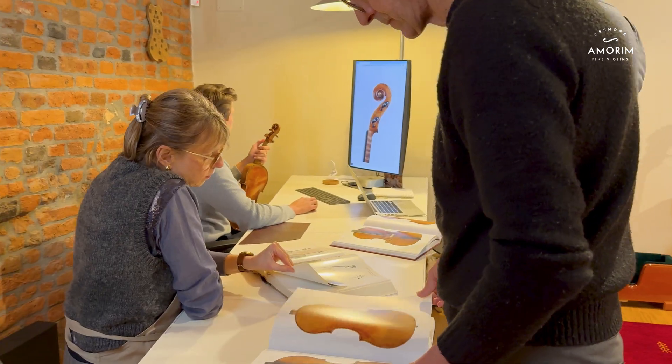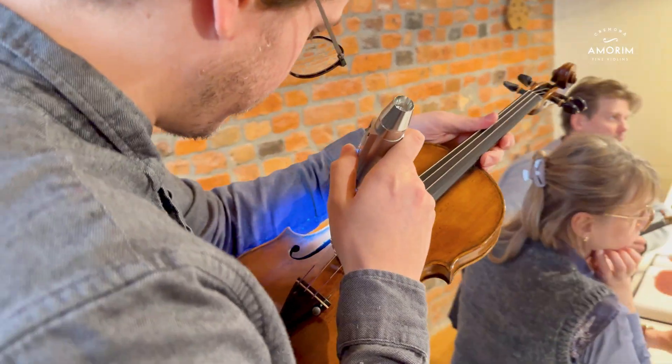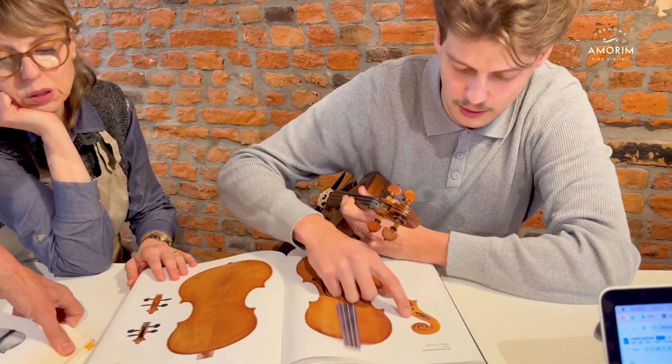Hi everyone! Today I want to introduce you to the Amorin Lab. If you're looking for a fine instrument or you need to assess its conditions or origins, our team of experts from the Amorin Lab will help you find out. The Amorin Lab embodies precision, artistry and innovation to the service of fine instruments history.